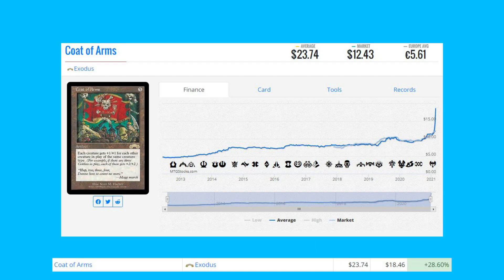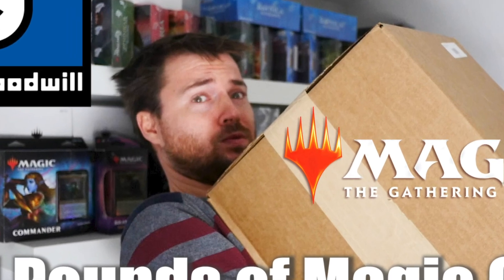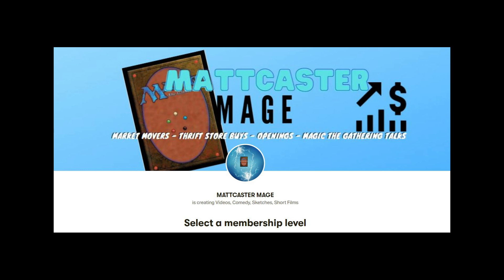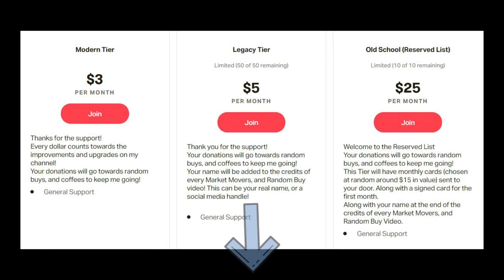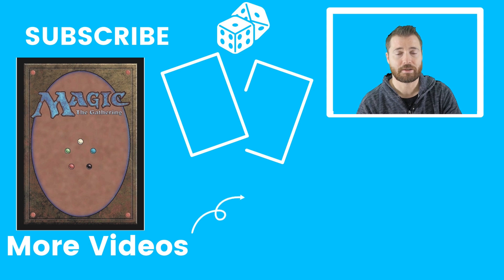Being a patron will help me produce more market movers and add to the funds I use for random buys, and also to my coffee fund. There's a link below in the description with all the tiers and what you get. I hope you consider joining. If not, subscribe, like, leave a comment, and I'll see you in the next video.